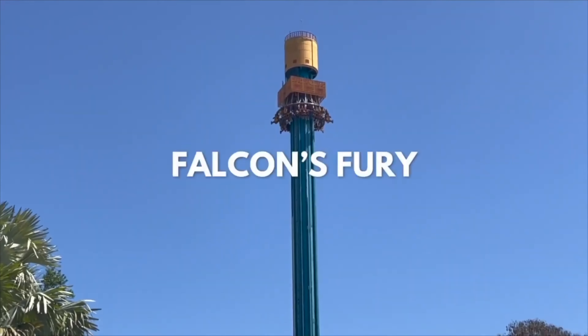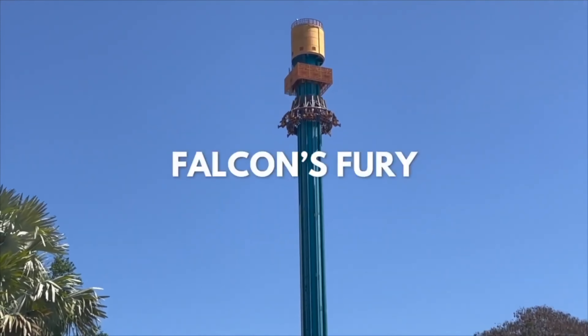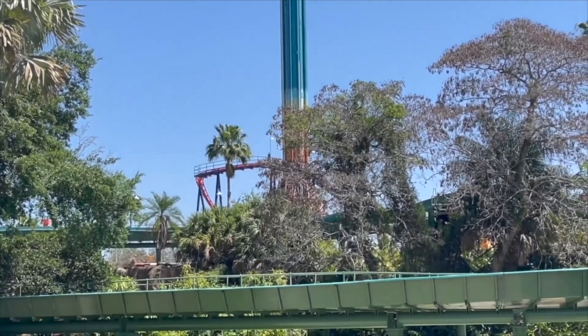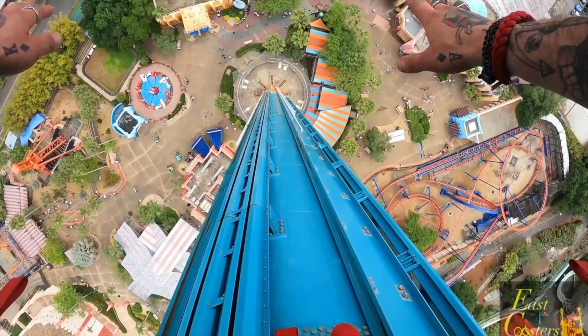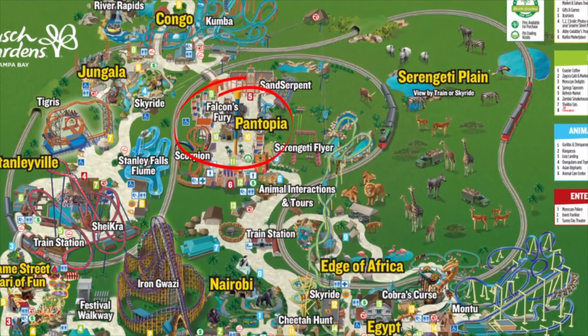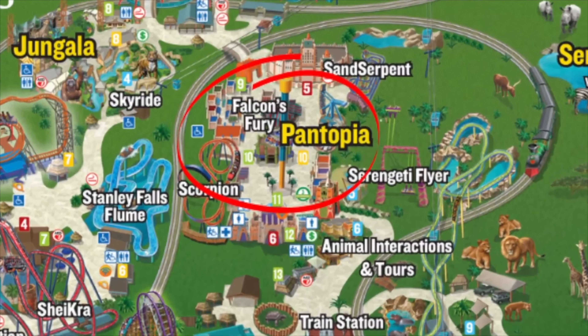Falcon's Fury: this 335-foot tall freestanding sky jump freefall tower is for the bravest thrill seekers out there. Not only will you get to ride the tallest attraction at Busch Gardens, you also get to look straight down as you freefall back down to earth.